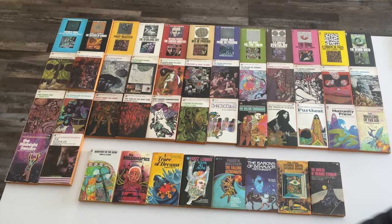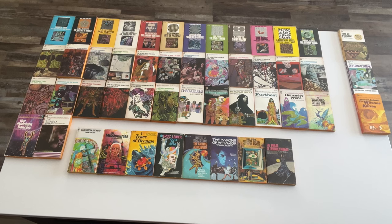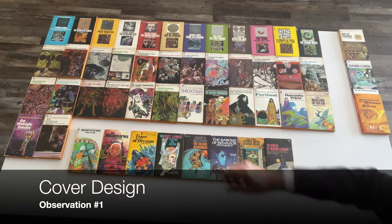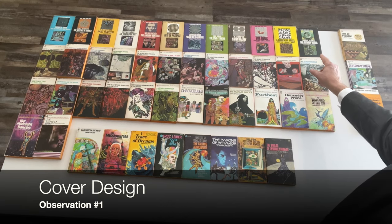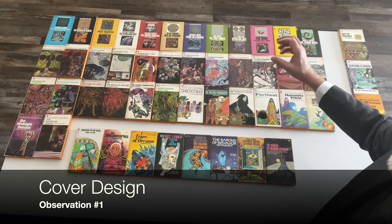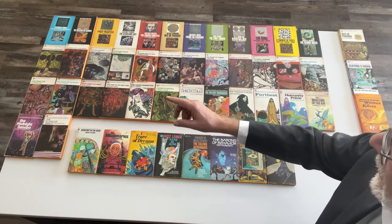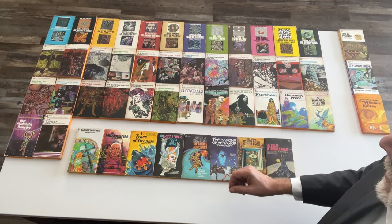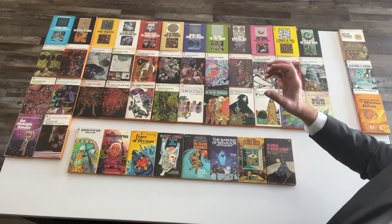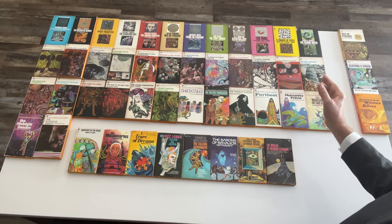One of them has a Leo and Diane Dillon cover on it. Observation number one: the first 12 books have a certain livery — two squares, one with a geometric design on top and one with artwork from Leo and Diane Dillon in the bottom square. Starting with the 13th book, Isle of the Dead by Roger Zelazny, we have Leo and Diane Dillon's art full page with a title and a banner across the top. That happens for 26 novels.